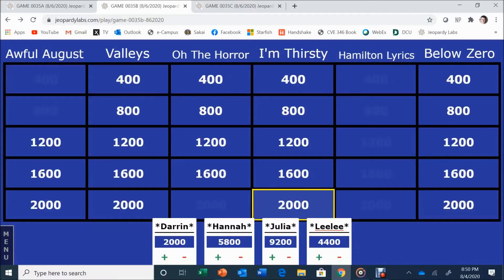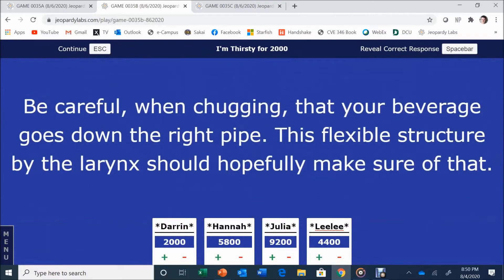I'm Thirsty for 2,000. Be careful when chugging that your beverage goes down the right pipe — this flexible structure by the larynx should hopefully make sure of that. Darren answers: The epiglottis. Yes! Very close — everyone was scared.